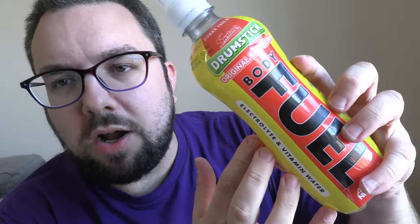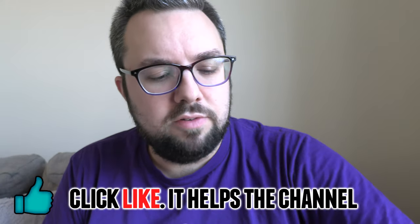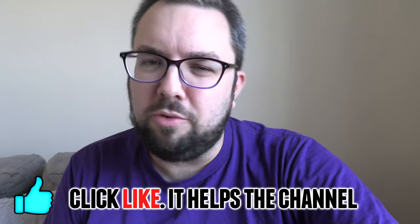I got it from B&M Bargains for £1.25 — just to reconfirm, B&M Bargains, £1.25. Couldn't say fairer. Thanks very much for watching, hope you enjoyed this guys. Click like on the video, that helps us out, and we'll see you next time.